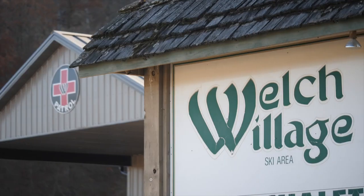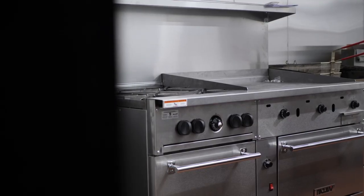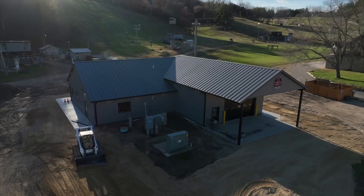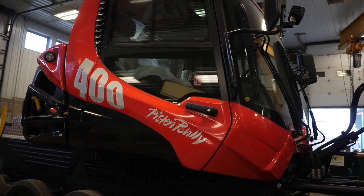Further downstream on the Cannon River, Welch Village has made a series of upgrades including an east chalet kitchen and whole building remodel, a new patrol shack, extensive snowmaking equipment, and a brand new PB400 snow groomer.